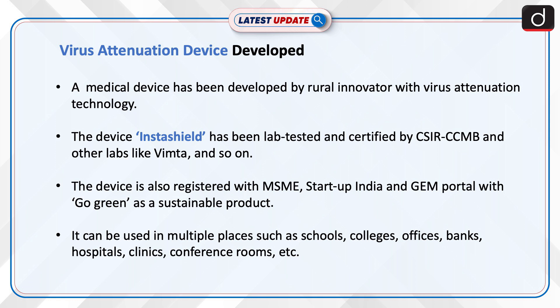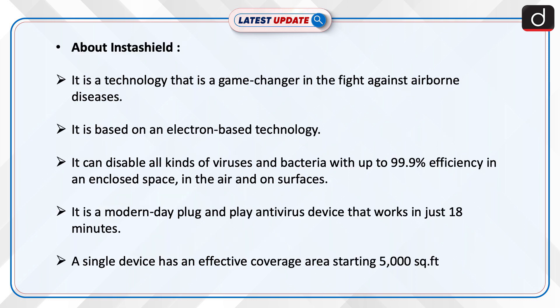It can be used in multiple places such as schools, colleges, offices, banks, hospitals, clinics, conference rooms, and more. Here is more information about Insta Shield.